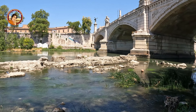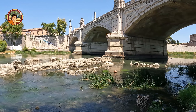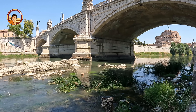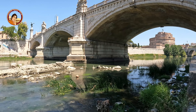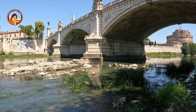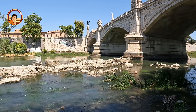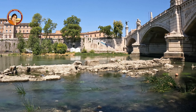Until the mid-19th century, the piers surfaced from the water of the river and were used to dock the boats. Then the remains were destroyed to improve the navigation.